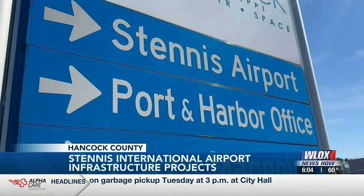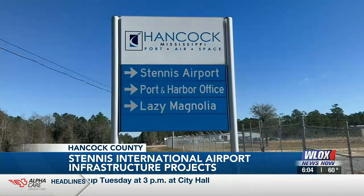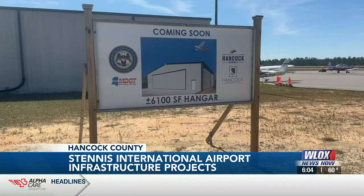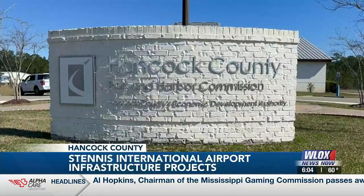Tens of millions of dollars are being poured into Stennis International Airport. It's a lot of money, but Hancock County is banking on an even larger return. Hancock County is looking at over 30 to 40 million dollars in investment over the next probably 24 months right here at Stennis International.